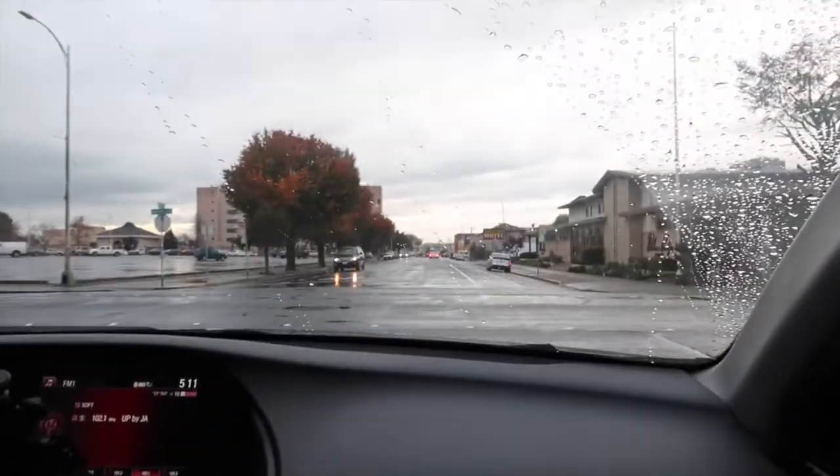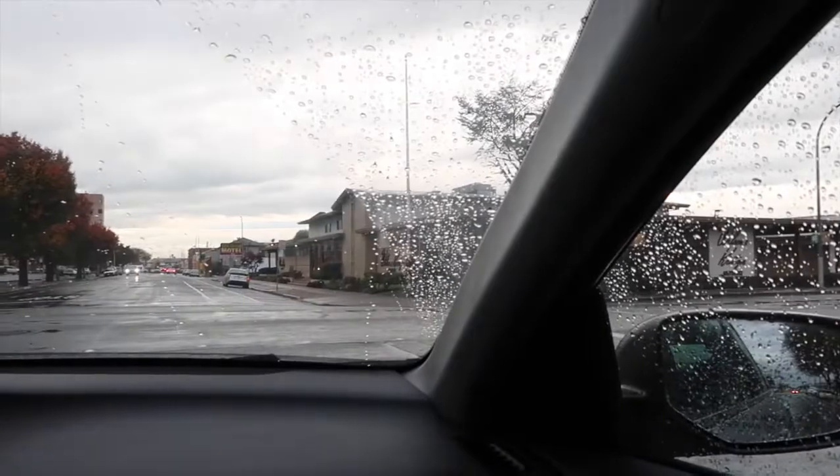Does anybody else get anxiety when you have to yield in a big intersection and you're going straight across? Let me know in the comments below.